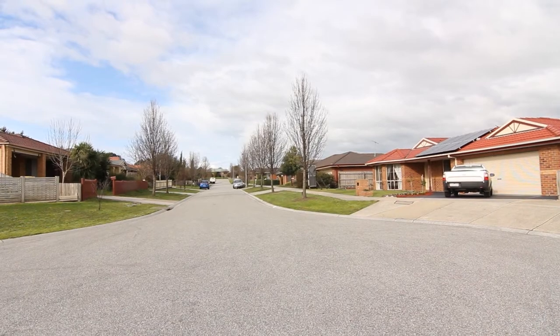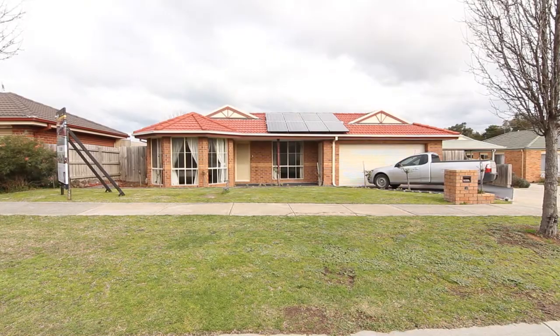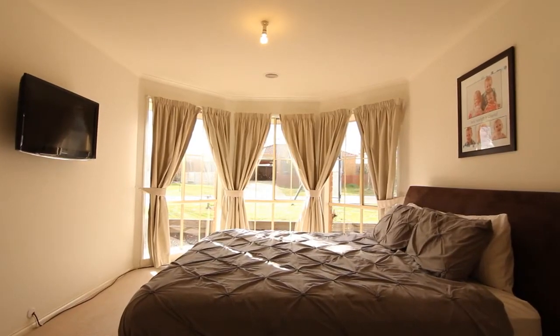In a peaceful Pakenham court, close to a quiet park and the village shops, is a house like no other that gives you the ultimate family lifestyle.